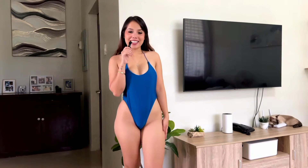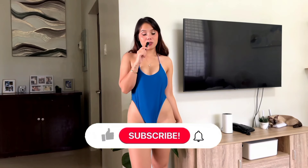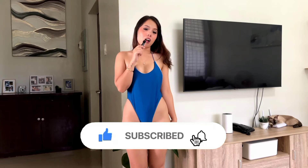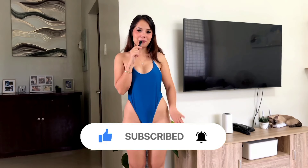That is it for my first ever bikini haul! I hope you guys liked it. Please comment down below your favorite bikini so you can help me choose which one I'm gonna wear to the beach. If you'd like to know more about me or reach out, all of my links are in my channel. I'll see you guys in the next one — bye!